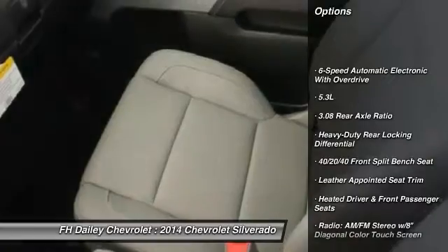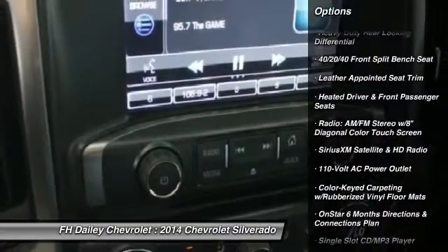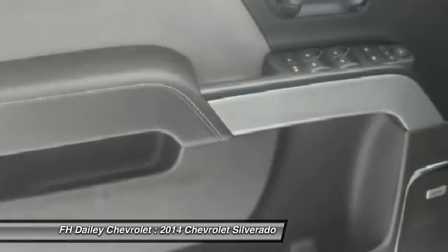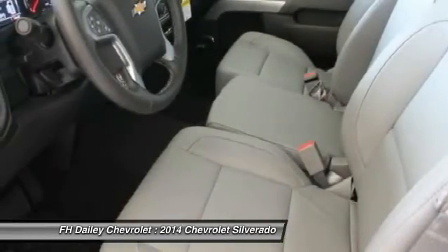Traction control, remote engine start, power passenger seat, steering wheel audio controls, dual airbags, chrome mirror caps, power steering, air conditioning, front alloy wheels, four-wheel disc brakes.